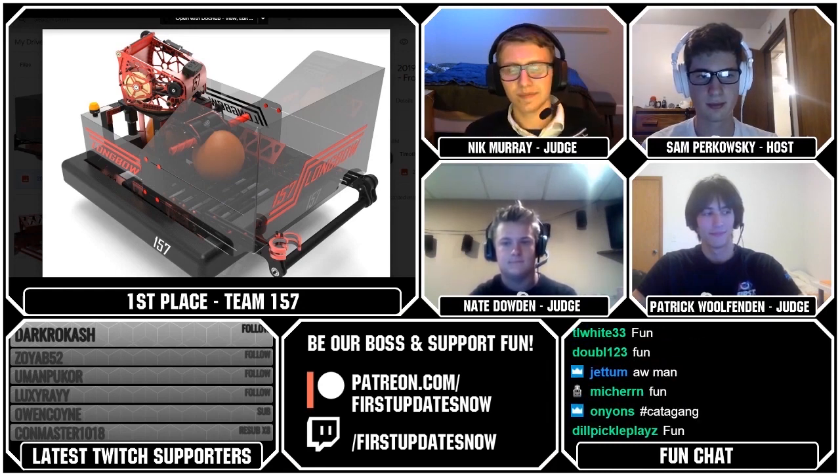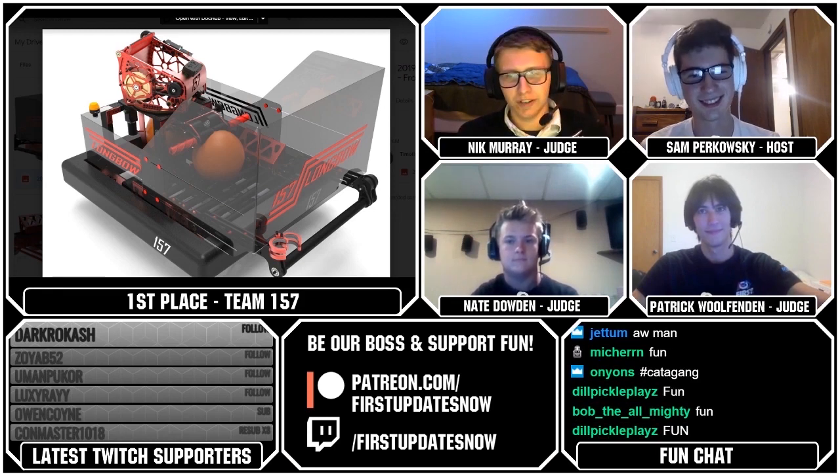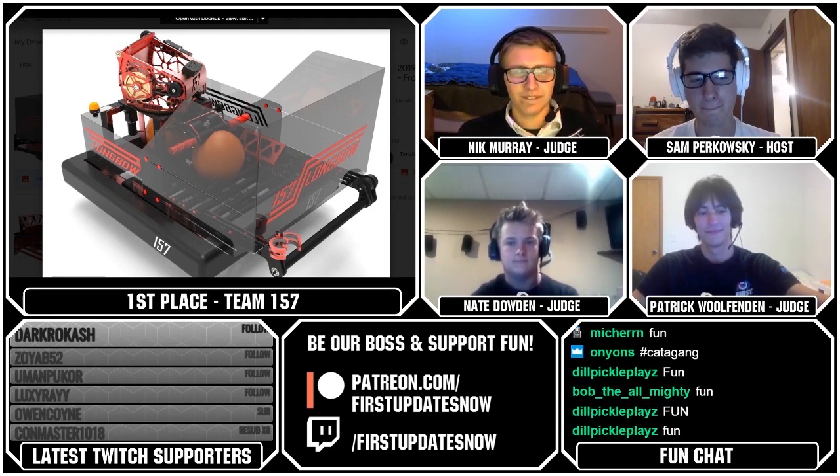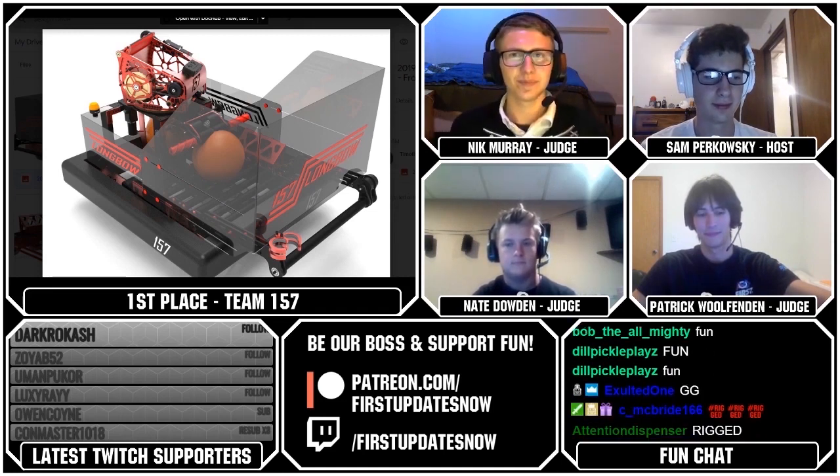Guys, this is a full sweep by subscribers — this has not happened in a long time. A full sweep by subscribers, so lots of rigged emotes in chat. It's clear that we have rigged it for only our subscribers to win. But congratulations!